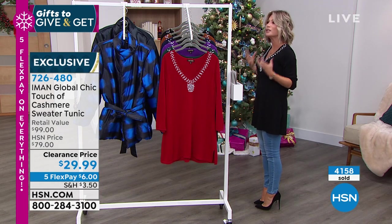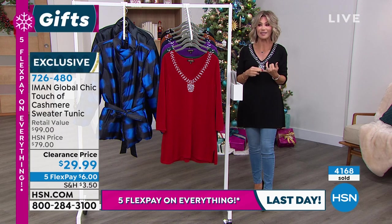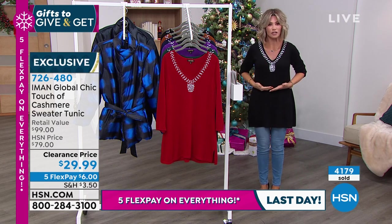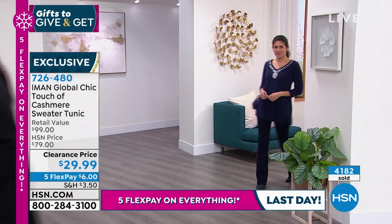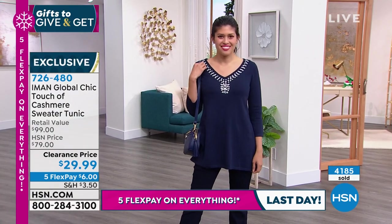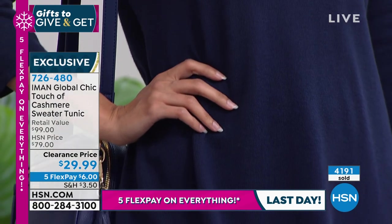This is such a good sweater at such a phenomenal price. When you think about shopping this holiday season for loved ones and giving them cashmere sweaters, even if you can find the right size or the right color, they're always short — very, very short. A lot of times you've got to tuck them in; they're not long enough. They're not tunic length like this. And then they don't have any jewel tones to them. This is a steal — almost $50 off HSN's price. Nobody's doing touch of cashmere like this.